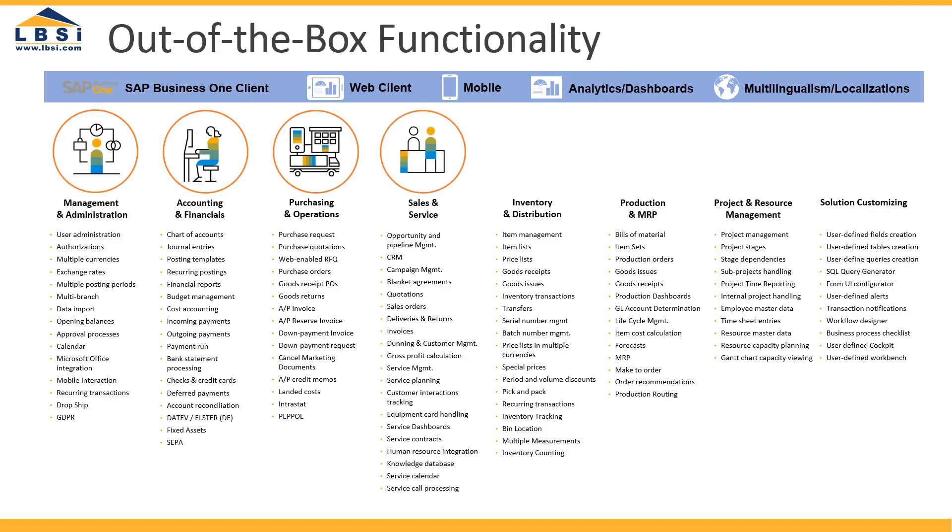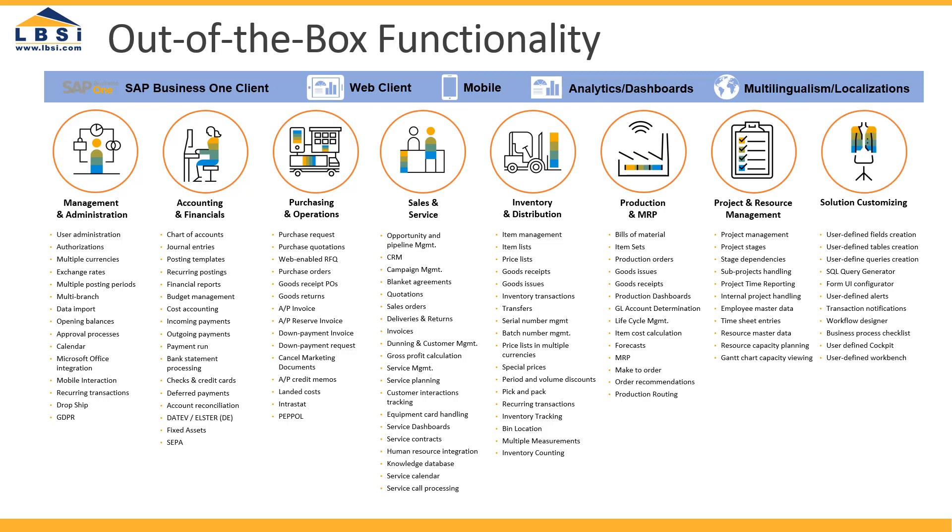Here's what you get right out of the box — just look at all this functionality. And if there are things your business needs that aren't covered here, there are over 500 integrated add-ons to build out your full solution.